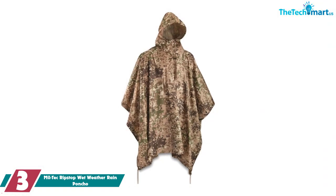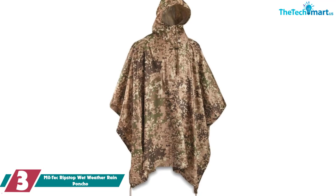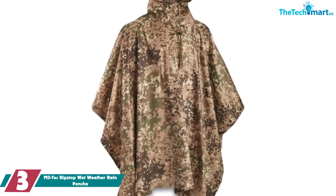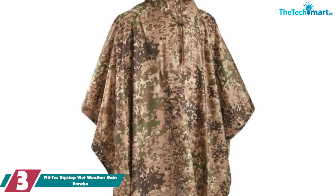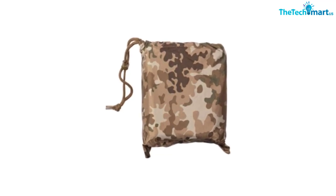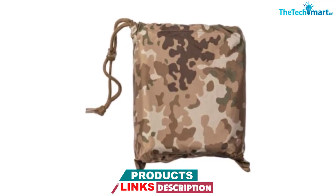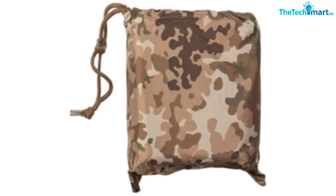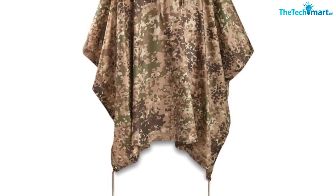At number 3, we have the Mil-Tec Ripstop Wet Weather Rain Poncho. The Mil-Tec Ripstop Poncho is designed to simulate military rain ponchos and offers superior protection from rain and wet weather. It's also multi-purpose and can be used as a blanket, a tarp, or a rain cover. If you don't like lightweight material rain ponchos, this may be the best choice for you. It's heavier than most other kinds you're going to find. This will cover someone to the knees even if they are 6 feet tall.